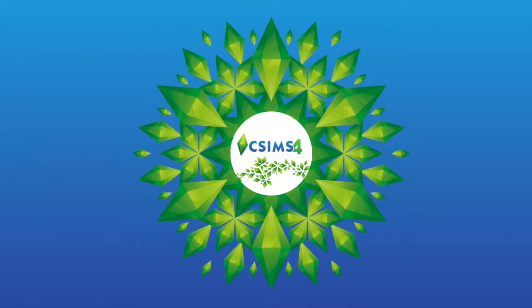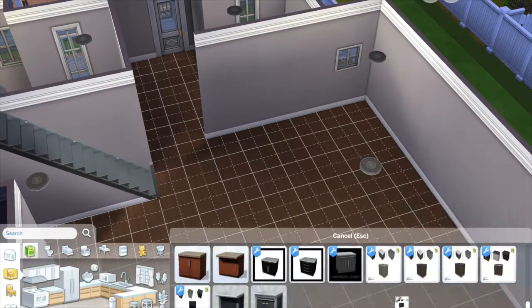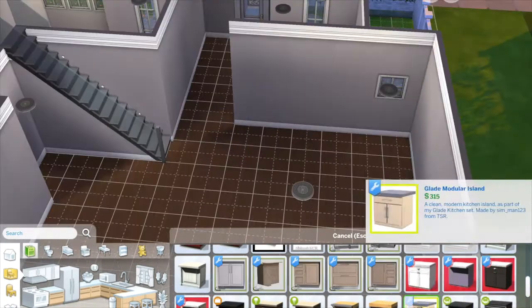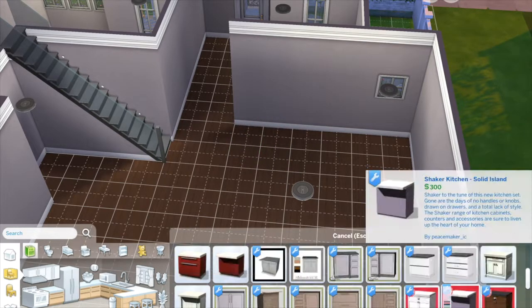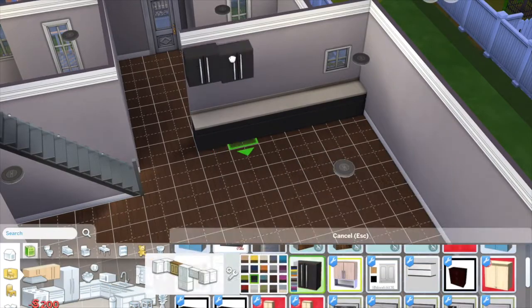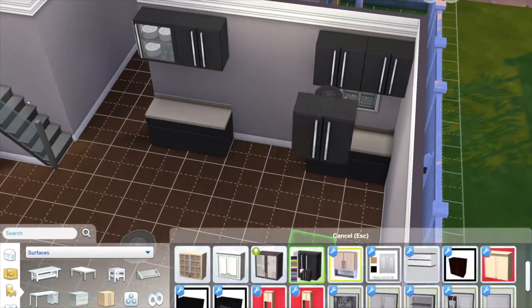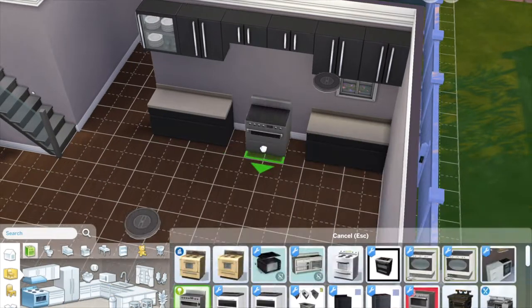Hi everyone and welcome back. Today I'm doing another speed build. We're starting on the kitchen today, which is a nice beige color with some modern cabinets, and I really love how this one turned out considering I used very little custom content — you're totally welcome.